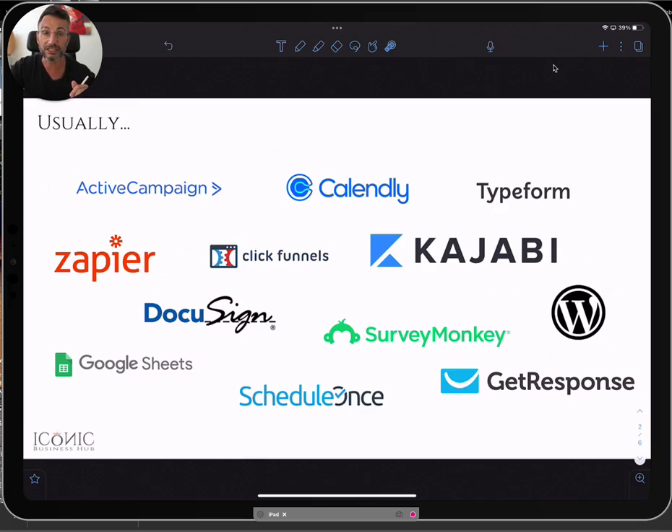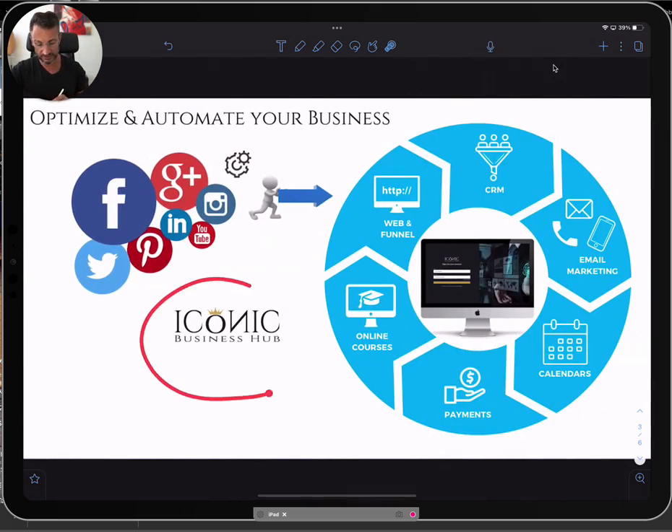The problem is that it gets very expensive and very complicated to set up. So what we've created is the Iconic Business Hub — a way to optimize and automate your business that doesn't cost much money and saves you a lot of time and frustration.